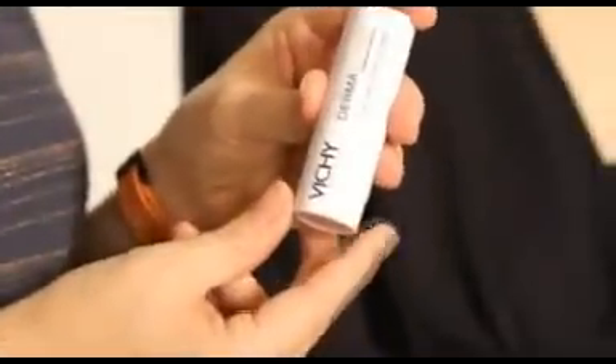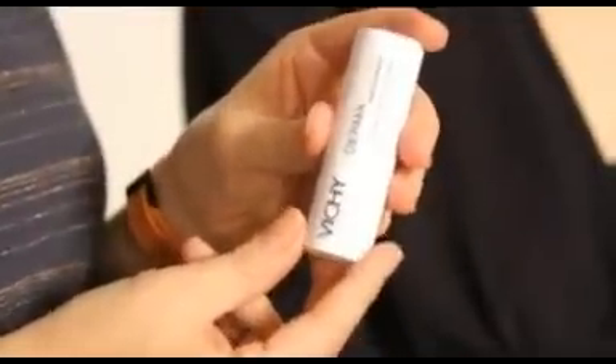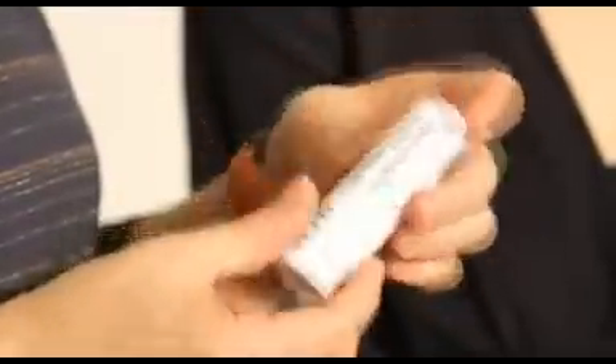The next product is by Vichy. Vichy is actually a skincare brand, but it has brought out these foundation sticks which you can use as concealer. These are available in Boots, so they're really accessible. And the pigment is really dense, so it's great for covering acne.